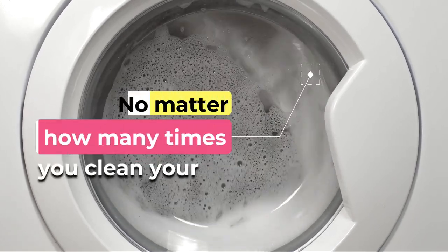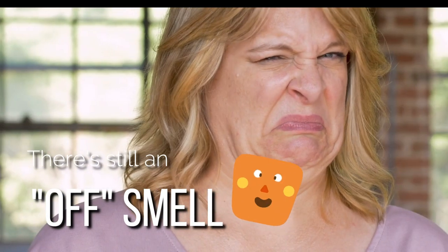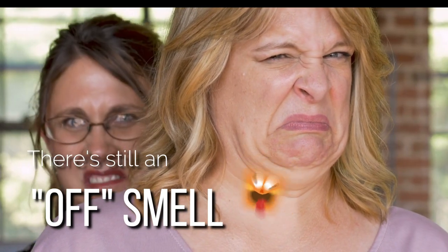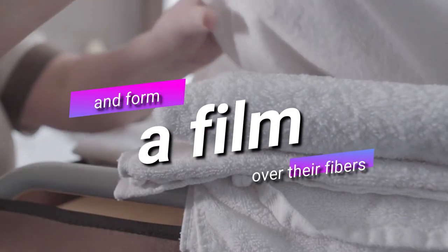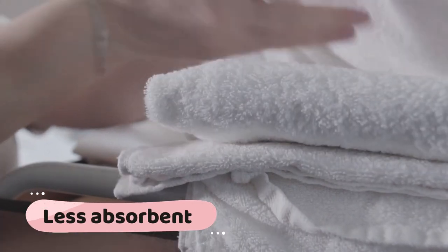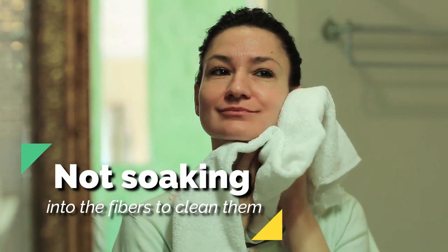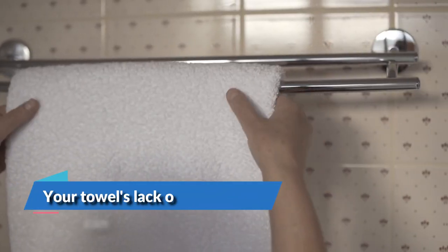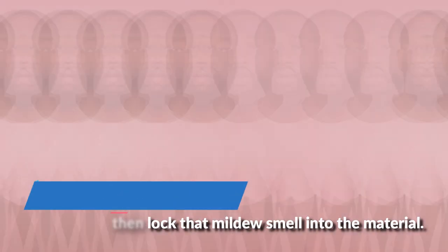Sometimes, no matter how many times you clean your towels or how much detergent you use, there's still an off smell. Over time, fabric softener and laundry detergent can build up on towels and form a film over their fibers. Towels become less absorbent with this film. If water cannot seep into your towel when you're drying off, that means it's not soaking into the fibers to clean them either. Thus, your towel's lack of absorbency can then lock that mildew smell into the material.